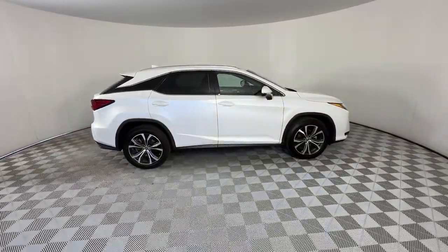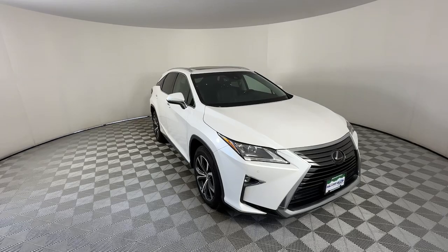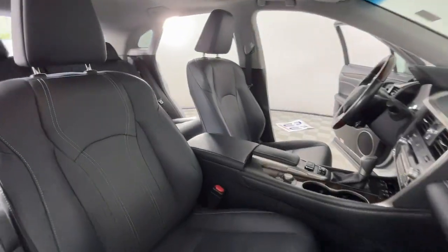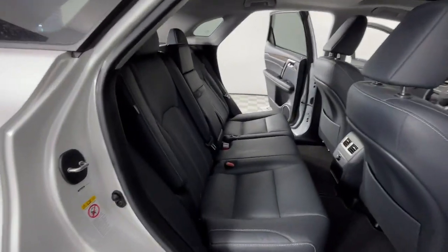The following are some of this vehicle's highlighted options: Intelligent Auto On-Off High Beams, Pre-collision system, All-wheel drive, Power liftgate, Lane-keeping assist, Adaptive cruise control, Power passenger seat, Premium sound system, Satellite radio, Fog lamps.